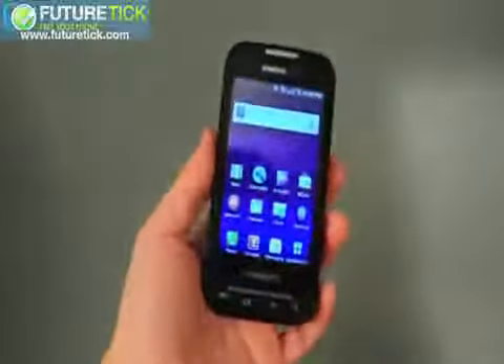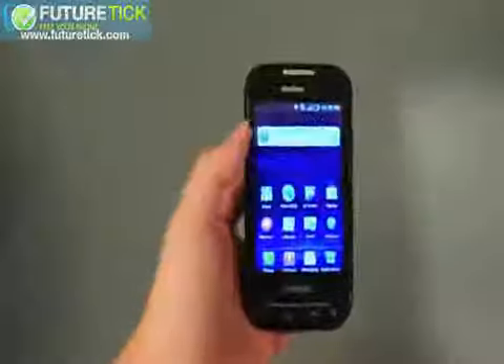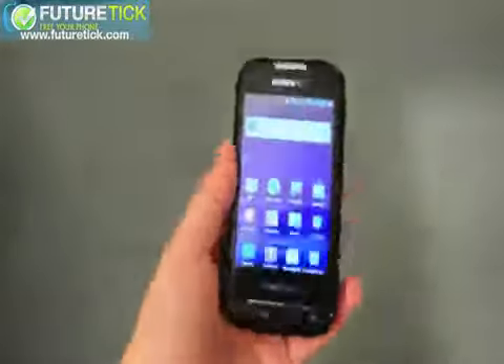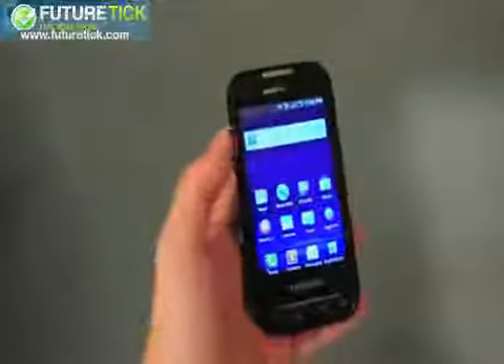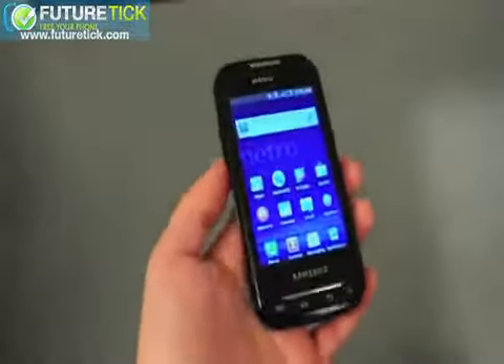Hi guys, it's Joanna for Engadget, and I'm here with the MetroPCS Samsung Galaxy Indulge. This is MetroPCS's first LTE smartphone launching in the U.S. — actually the first LTE smartphone launching in the U.S. period, though we know a lot more are coming from Verizon.